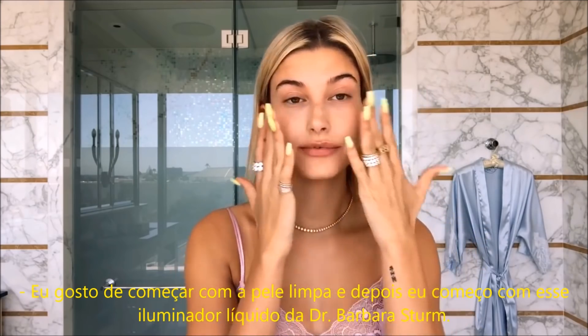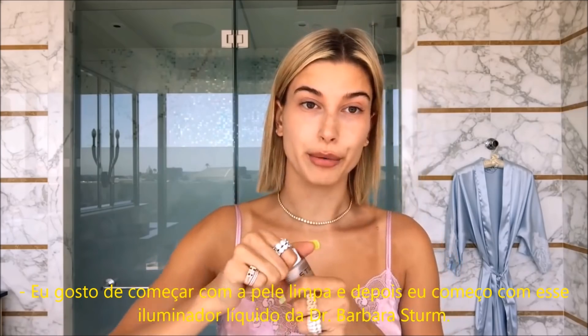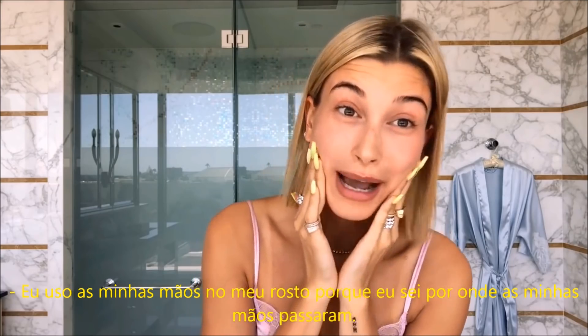I like to start fresh-faced, and I start with these glow drops by Dr. Barbara Storm. I use my hands on my face because I know where my hands have been.